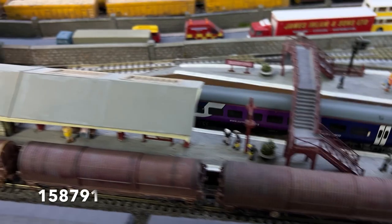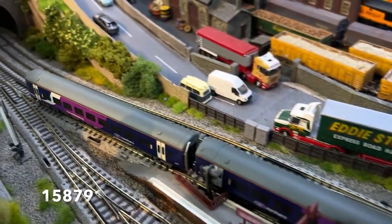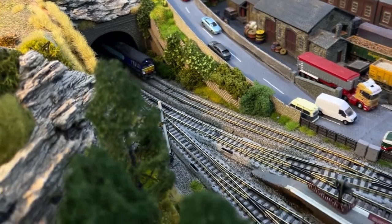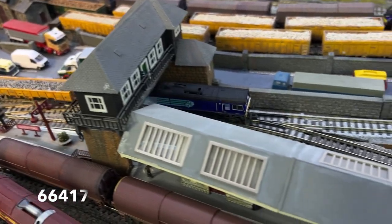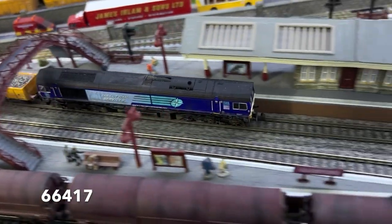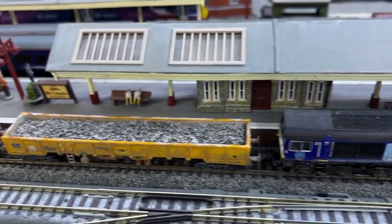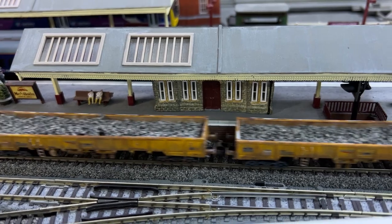Then in 2006 DRS took delivery of another ten Class 66 locos leased from Porterbrook and they were put to work on a variety of services. Here we see 66417 on the 6U77 piloting new JNA ballast wagons from Mount Sorrel to Bassford Hall.